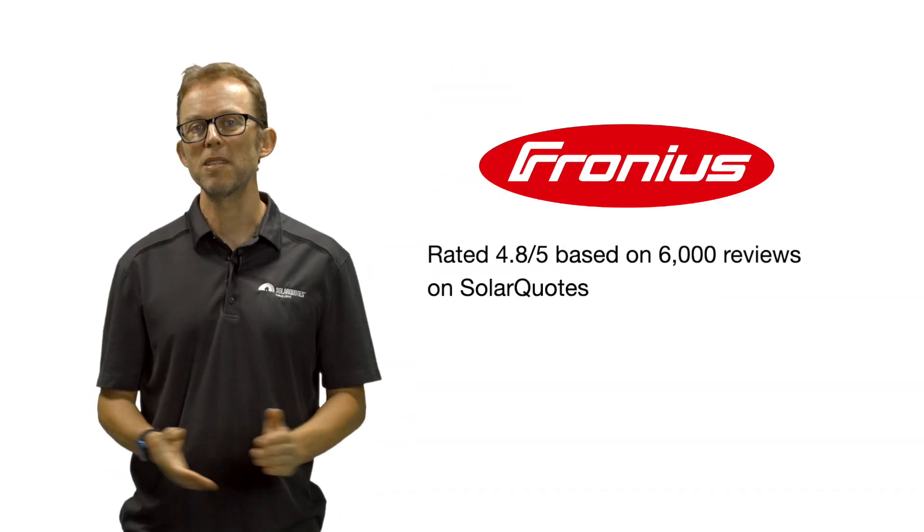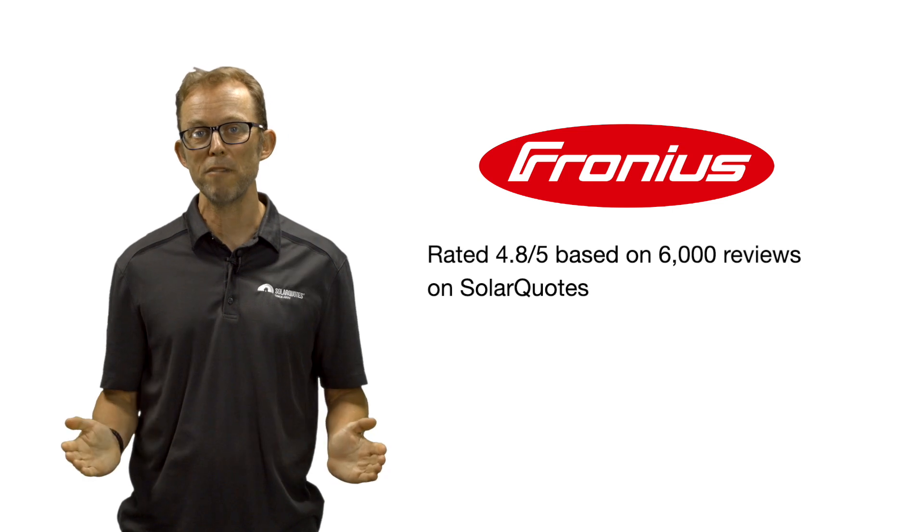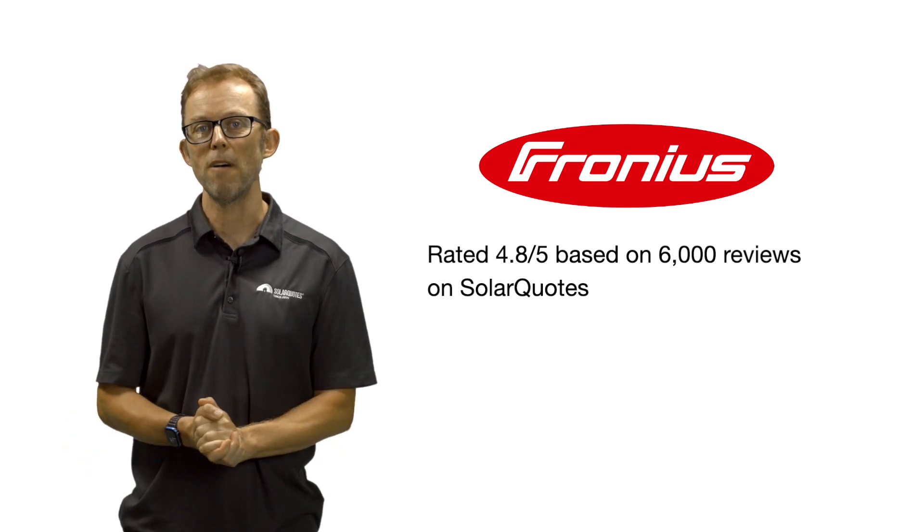But their reputation for reliability and ease of use is so great that one installer I know has the Fronius logo tattooed on his leg. Seriously. There are over 6,000 Fronius inverter reviews on SolarQuotes with an average score of 4.8 out of 5.